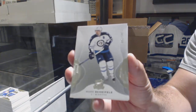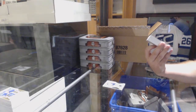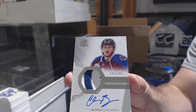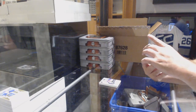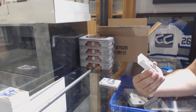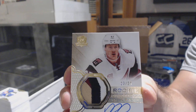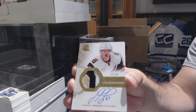We've got a 249 Mark Scheifele for the Winnipeg Jets. 249 two-color rookie patch auto — very slightly three-color — Chris Bigras for the Avalanche. That's a pretty card. A four-color gold rookie patch auto, numbered to 24, for the Coyotes — Lawson Crouse. Four-color patch auto, Lawson Crouse.